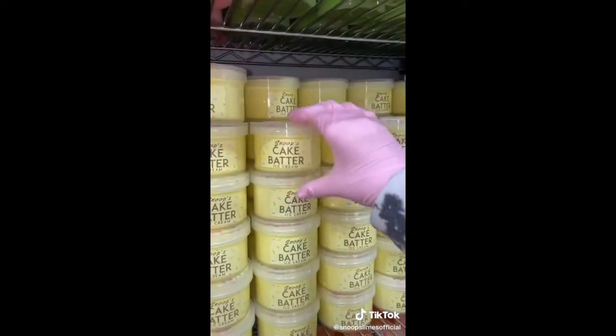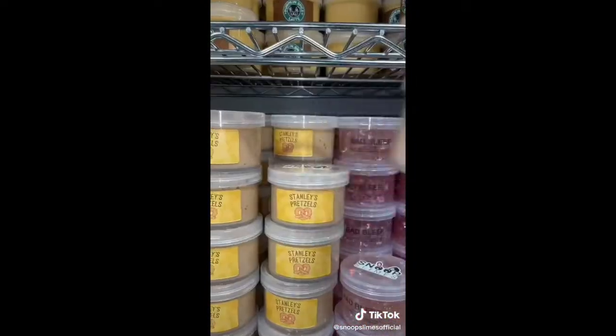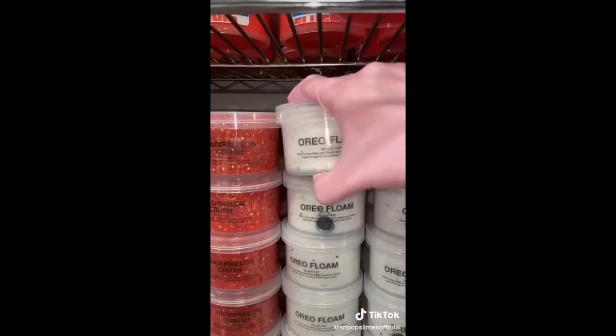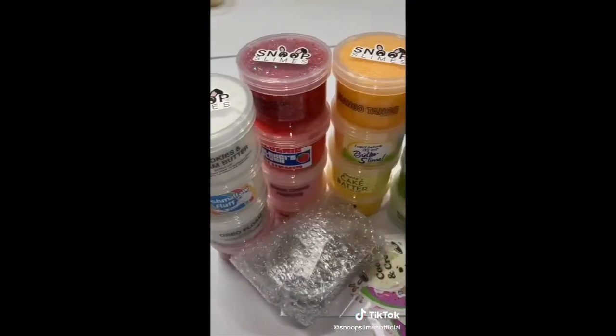She ordered cake batter ice cream, marshmallow fluff, bad bleep clear, cookies and cream butter, pumpkin spice latte, Alexi slush, Stanley's pretzel, sugar cake frosting, I can't believe it's not butter slime, cream corn, galaxy candy, watermelon sour patch, mango tango floam, coffee scrub, eucalyptus peppermint butter, oreo floam, my head was under water clear, watermelon crush, the Charlie kit, and two Snoop Slime sticker packs.